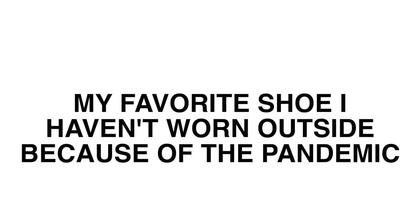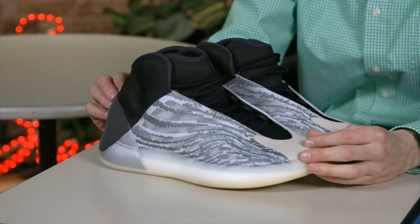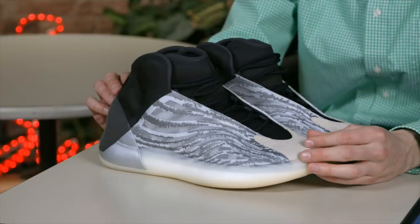The award for shoe I haven't worn outside yet because of the pandemic goes to the Yeezy Quantum Lifestyle pair. I've worn this around the house a lot, but I just don't go outside that much — I'm wearing fewer and fewer shoes in the outdoors. Hopefully in 2021 I will wear this outside and turn some heads, but until then I will keep wearing it around the house, mostly to clean.